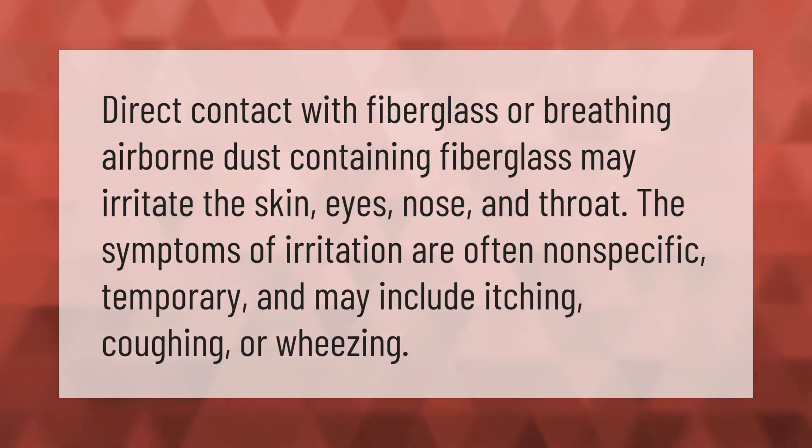Direct contact with fiberglass or breathing airborne dust containing fiberglass may irritate the skin, eyes, nose, and throat. The symptoms of irritation are often nonspecific and temporary, and may include itching, coughing, or wheezing.